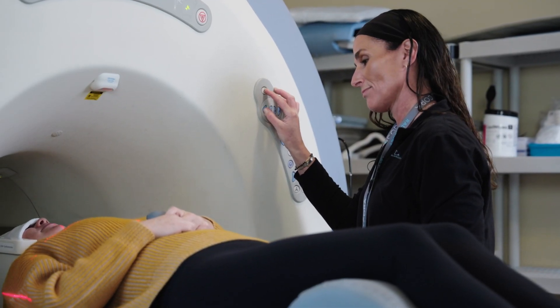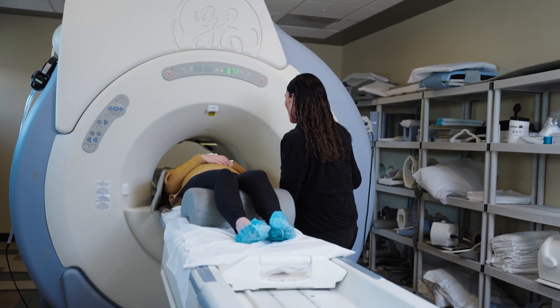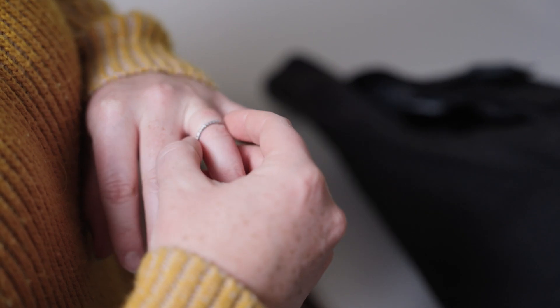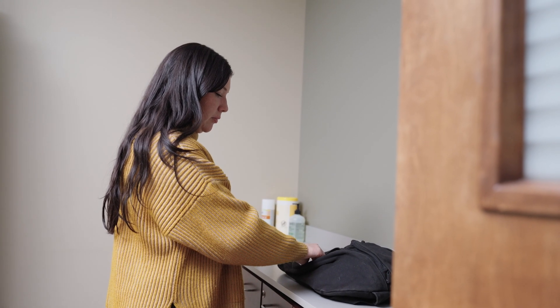Most MRI scans are completed in 30 to 45 minutes. On the day of your MRI, please wear comfortable clothing without any metal, such as zippers or buttons, and leave any jewelry at home,